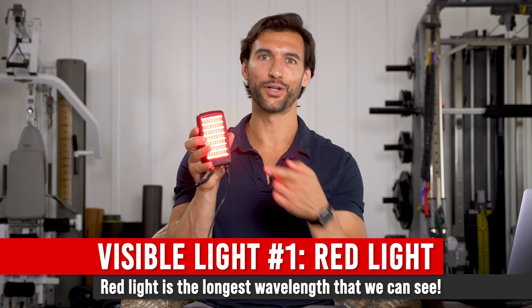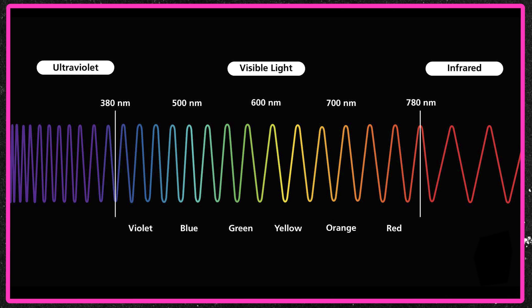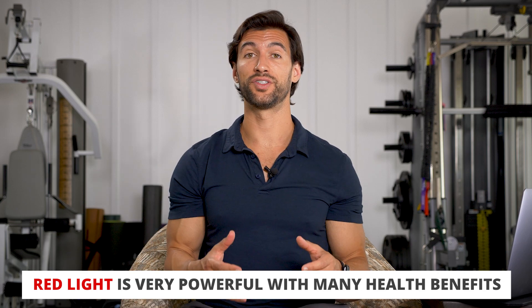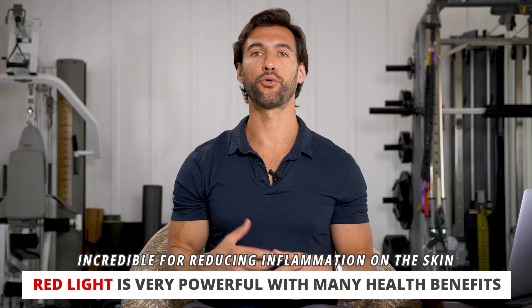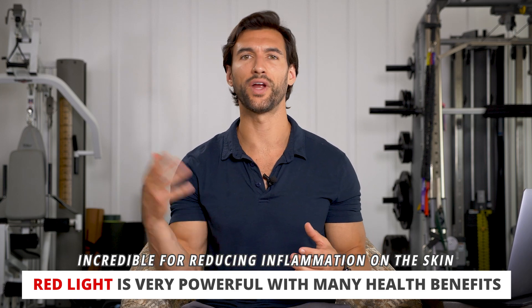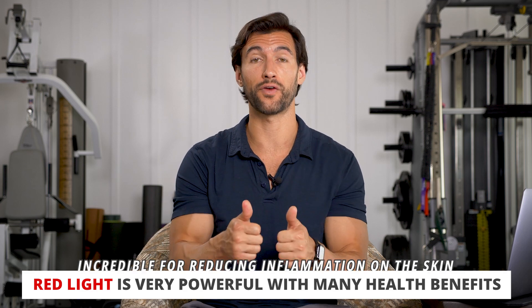Let's start talking about red light. This is a little LED panel kicking out red light. Red light is the longest wavelength of light that we can see, meaning longer, loopier waves than the very short, high-energy blue waves. Red light is really good for reducing inflammation on the skin. If you want to improve anti-aging, boost your collagen, reduce wrinkles, or decrease inflammation on the surface of your body, red light is a huge friend for you.